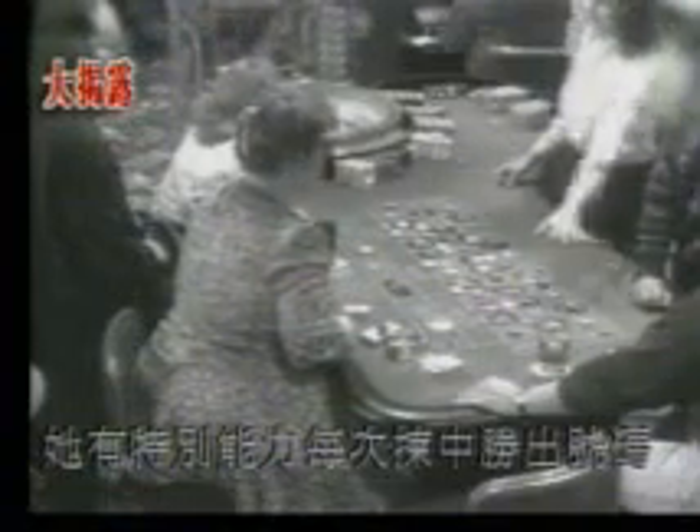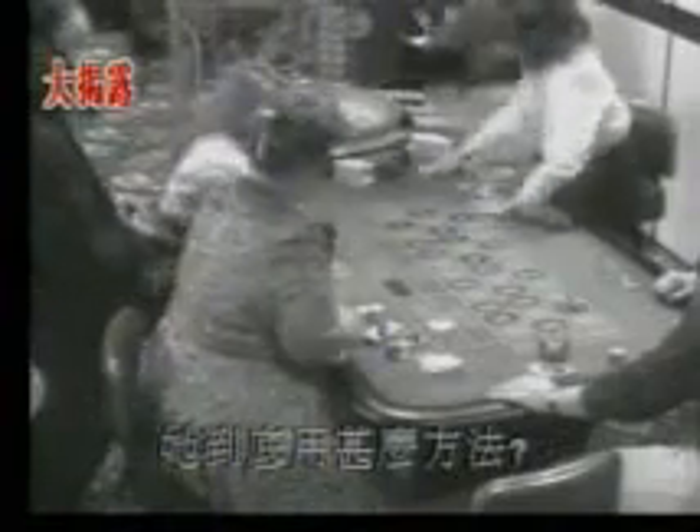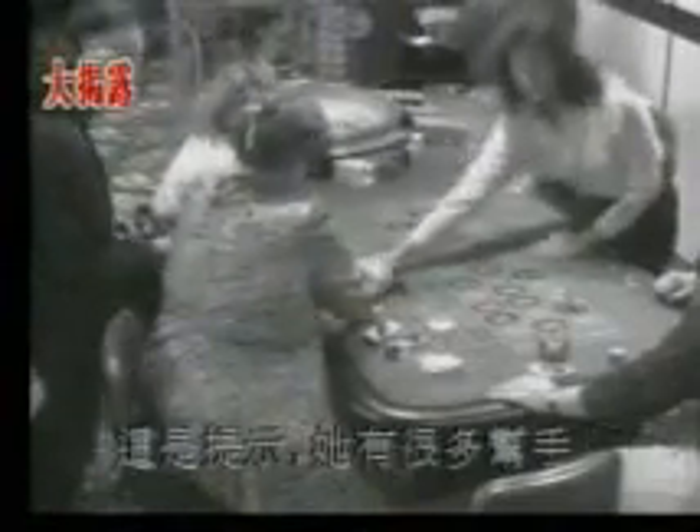This next con involves the woman sitting at the roulette table. She has the extraordinary ability of being able to pinpoint winning numbers on every spin. Something isn't right, but she waits patiently, and when the ball drops, she's not disappointed. So how does she do it? Here's a hint — she's got a lot of help.